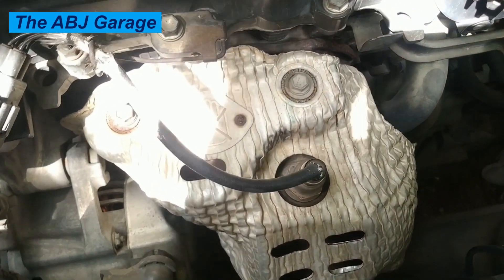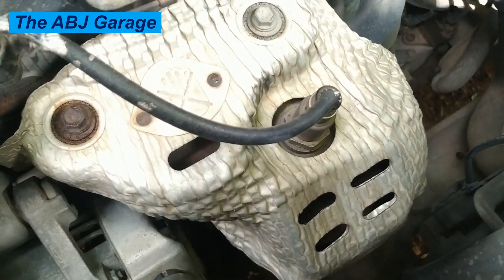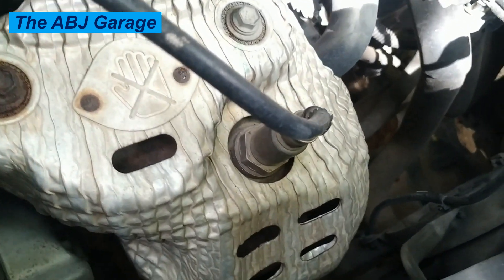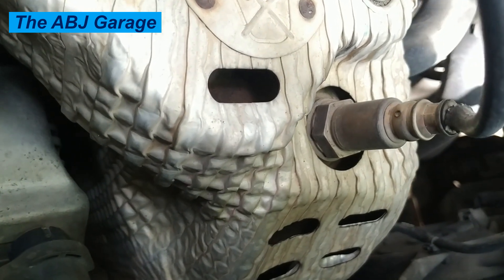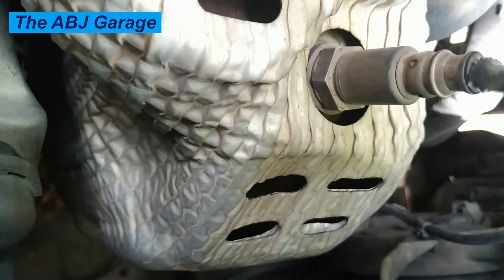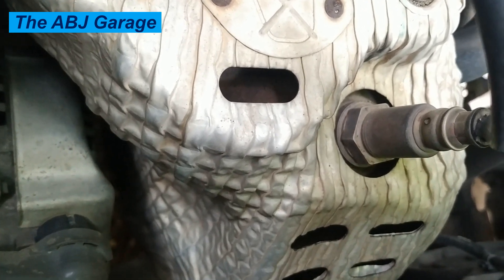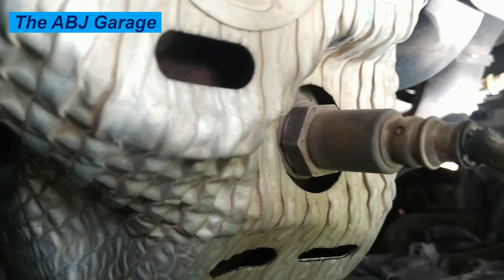Number one: reduced fuel economy. A faulty oxygen sensor provides inaccurate data to the engine computer, causing it to deliver the wrong air-fuel mixture. This makes the engine run either too rich or too lean. Either scenario results in decreased fuel efficiency, with drivers often seeing a 5 to 15 percent drop in their miles per gallon.